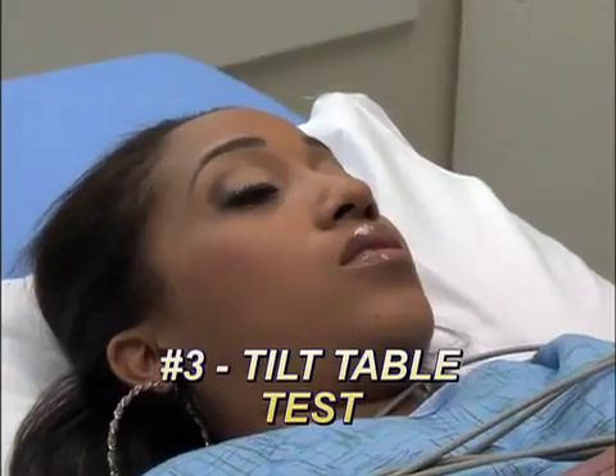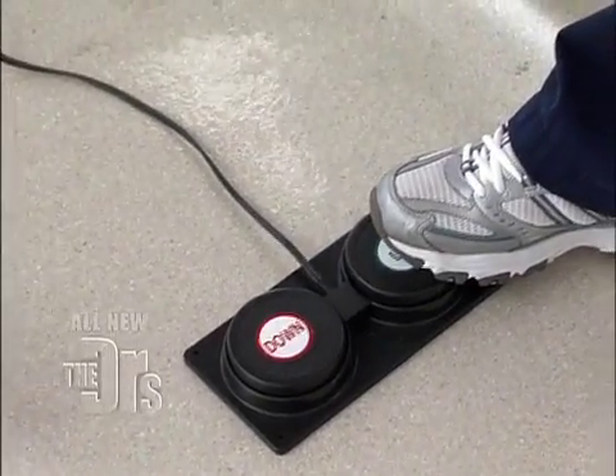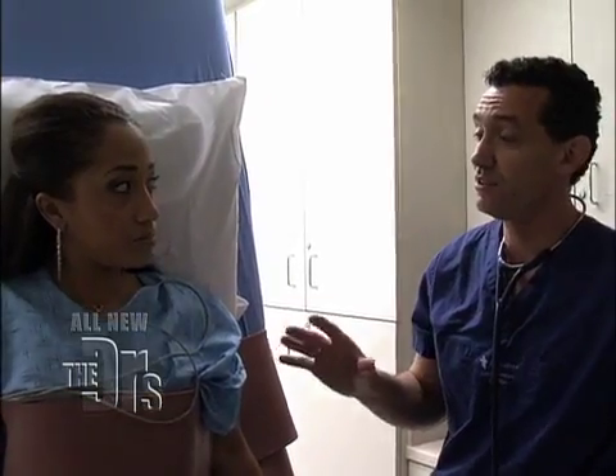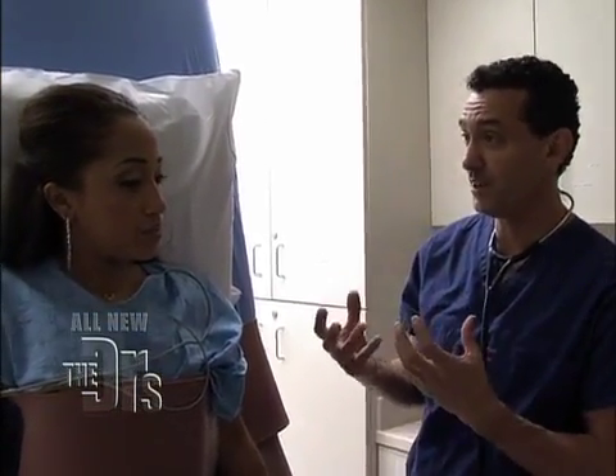Once I've ruled those two things out, I do a final test called the tilt table test. With this test, we're actually trying to recreate your symptoms of fainting. When we tilt you, your body responds by trying to maintain blood pressure. Just so you know, you could faint — that's why we have you strapped in. How are you feeling right now? A little lightheaded right now. We're going to monitor you for an additional 15 minutes or so, and it's really going to help us figure out what's going on.